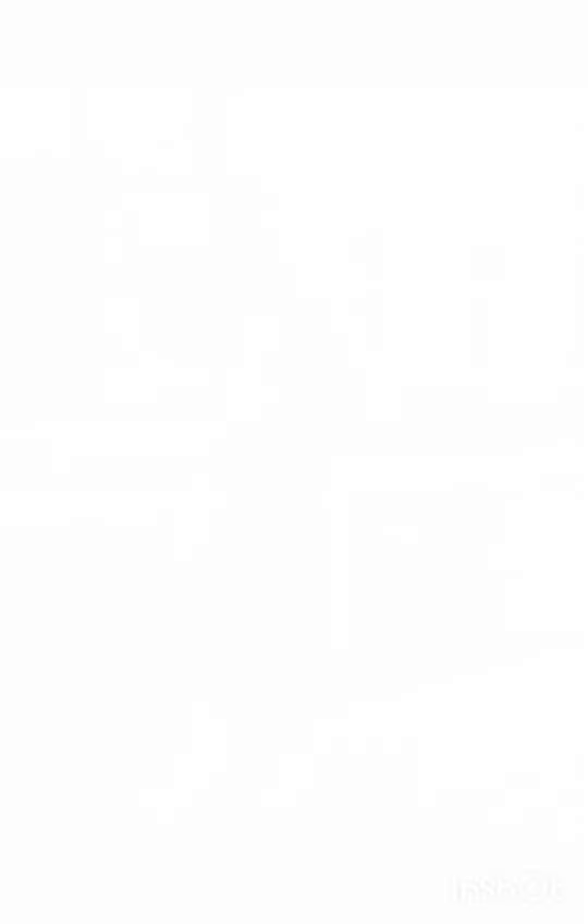Street style embraces a diverse range of influences and trends. It is often associated with the creativity of individuals expressing their unique fashion sensibilities in urban environments. Please subscribe to my YouTube channel New Look — it will help you look gorgeous and stunning. Thanks a lot for watching, see you in the next video. Goodbye!